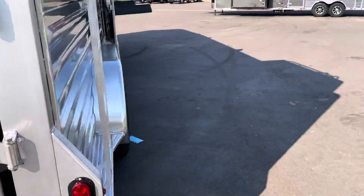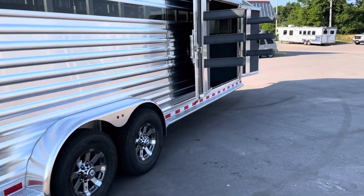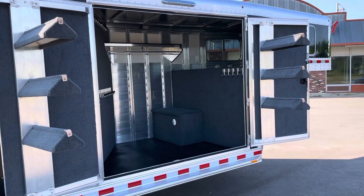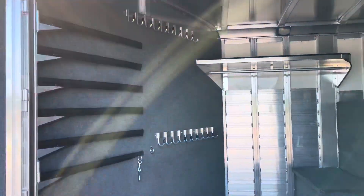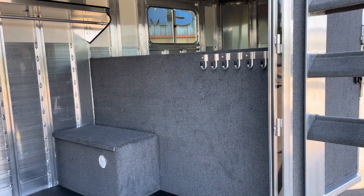Seven wide, seven tall. You've got six saddles, three in each door — door swings out. You've got a four-foot short wall, eight-foot long wall. It's got all kinds of hooks, shelves, your pad rack — it's got everything. It's just a really neat setup. Boot box, more hooks.